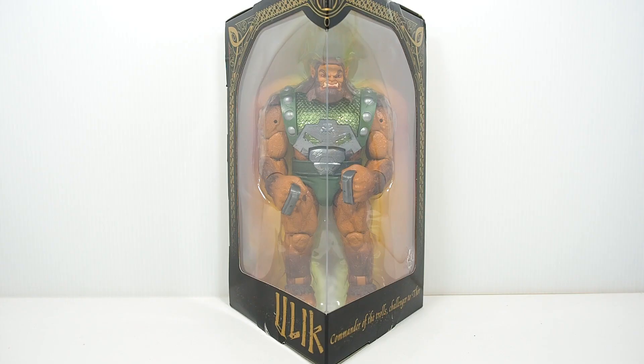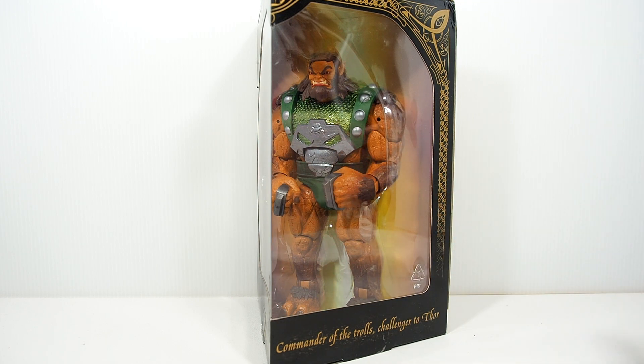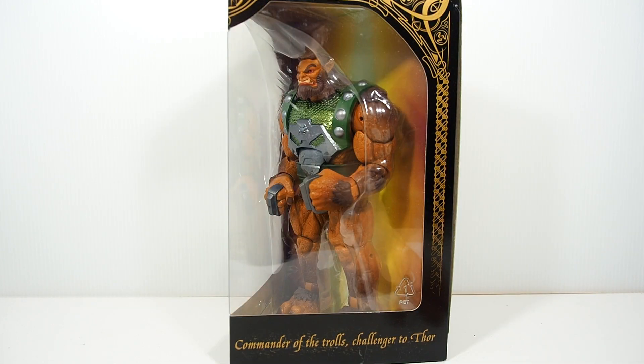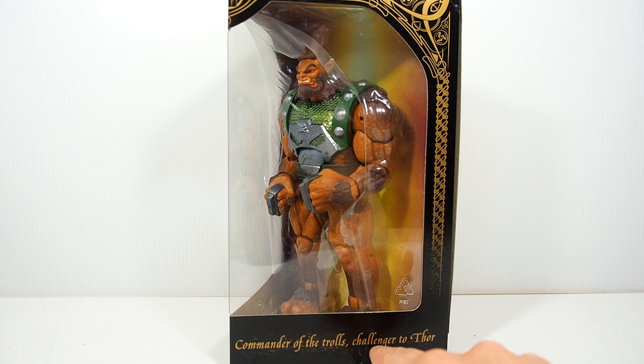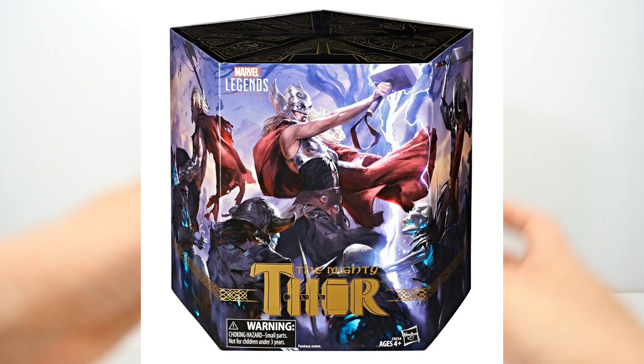What's up guys, WallenCustoms here. Today we are taking a look at a figure from a couple years ago — this is from a San Diego Comic-Con exclusive pack of Thor figures. This is the Marvel Legends Ulik. I'm not sure if I'm saying that right, but here he is, still in packaging. On the side it says he is the commander of the trolls, challenger to Thor, and was part of a big giant unfolding package.